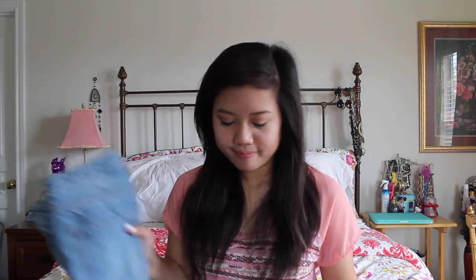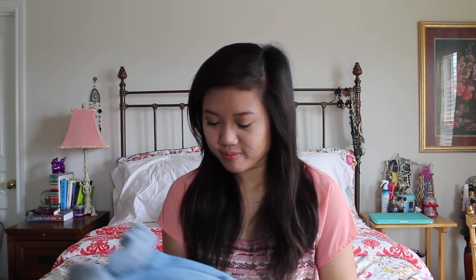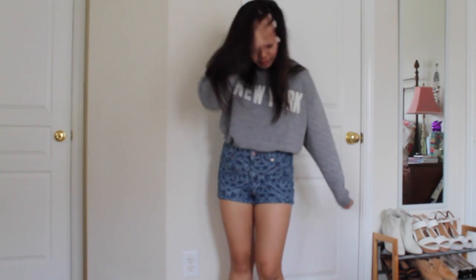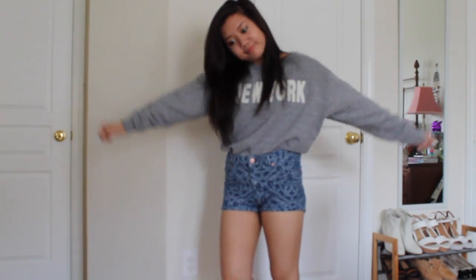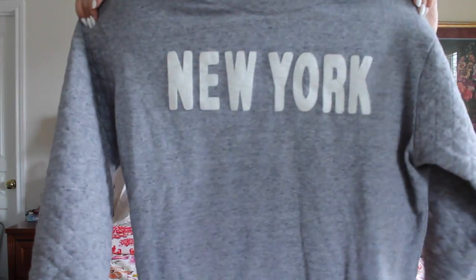I haven't worn heels with them yet, but we'll see — it has a lot of potential. The last item I got was this New York sweater. What makes it really different is that the sleeves are quilted. I really love quilted things because I love the brand Chanel. Even though I don't own anything Chanel, I love things that are quilted because it gives a nice luxurious effect. It makes it a little bit more different than an ordinary sweater. I don't own a lot of things that say New York, so I really like that it had that graphic.